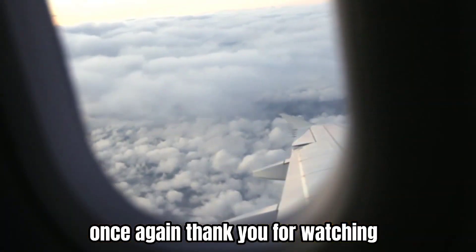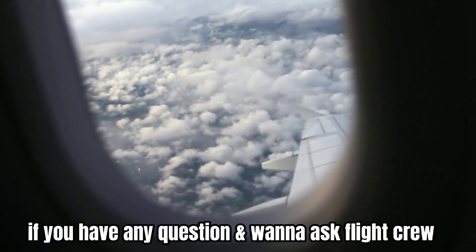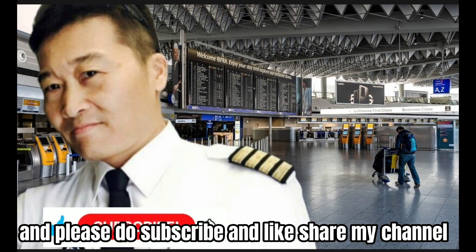Once again, thank you for watching the Ask Flyku series. If you have any questions and want to ask Flyku, please leave a comment, and please do subscribe, like, and share my channel. Thanks.